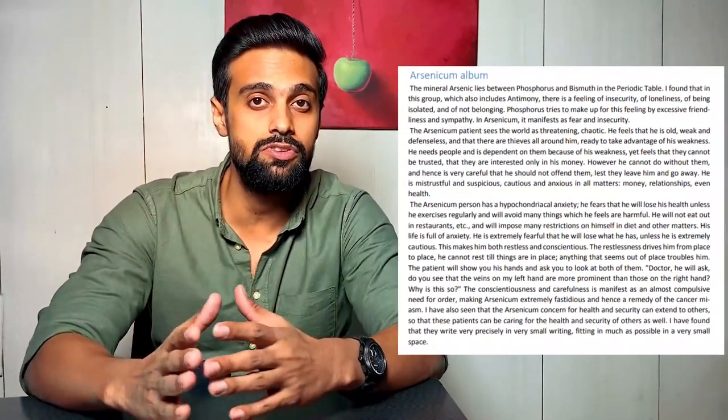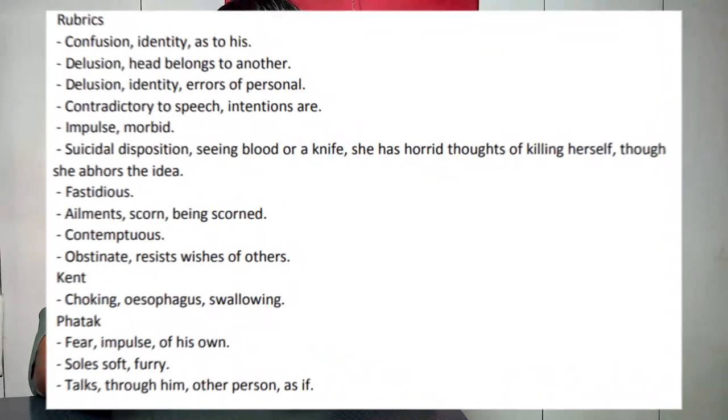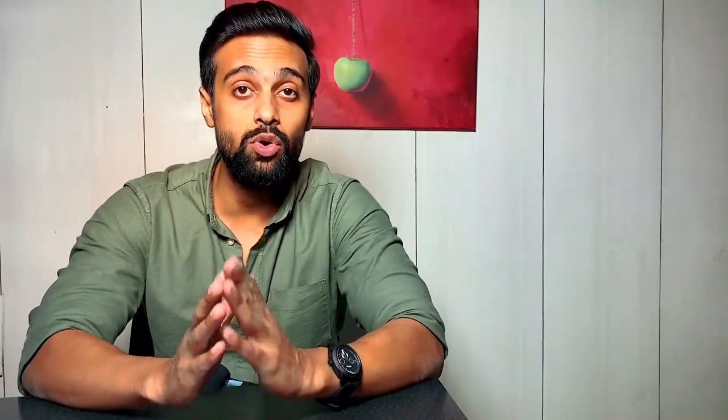The sixth book is by Dr. Rajan Sankaran — The Soul of the Remedy. The book has drug pictures in a very brief and precise form, with clear, concise and confirmed descriptions of the inner view of a hundred remedies and how they express in clinical conditions. It is a companion volume to Sankaran's earlier works, The Spirit of Homeopathy and The Substance of Homeopathy. It gives a theme of a remedy — the conflict that must have made a person or a remedy react in a particular manner — making the cause-and-effect relationship very clear. At the end of every remedy there are rubrics given which are indicative of the same. This book will totally help you in forming the drug picture and finding the remedy.